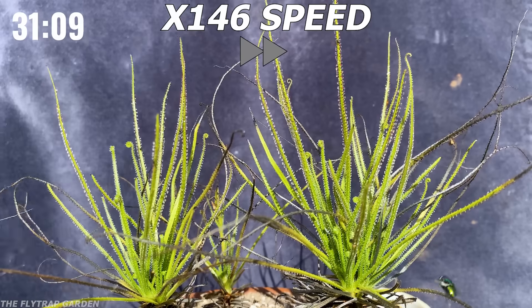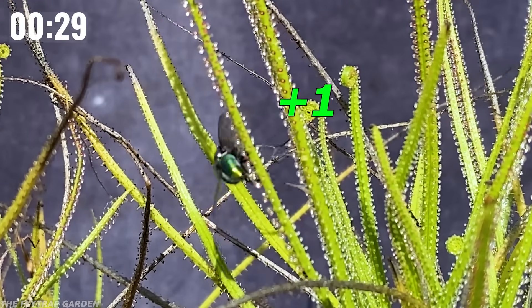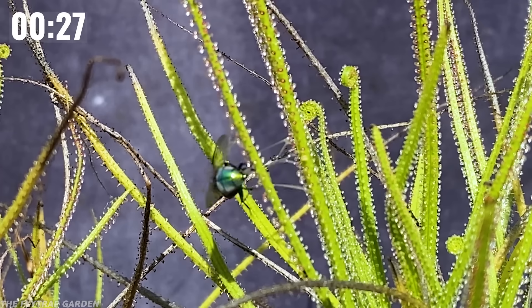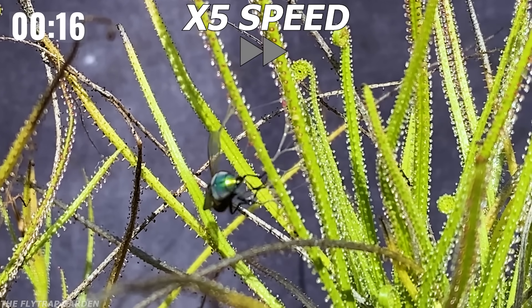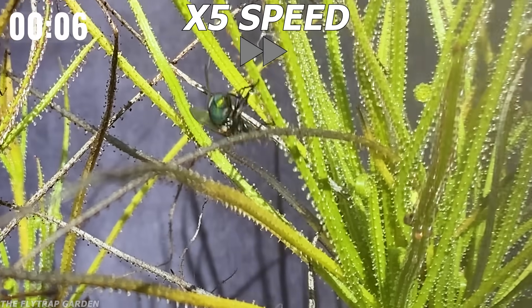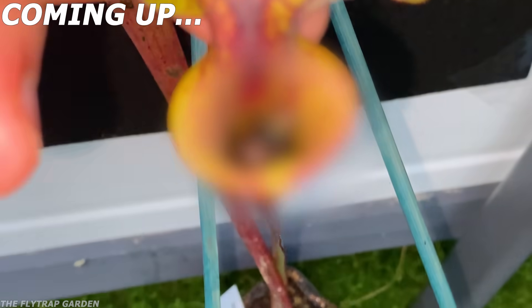Patrick actually surprised me with his three catches, because I didn't think he caught anything until I started editing, as there were no flies visibly stuck on him. Which is why today's catch and release rule is so important — especially when we see what the hungriest carnivorous plant can do.